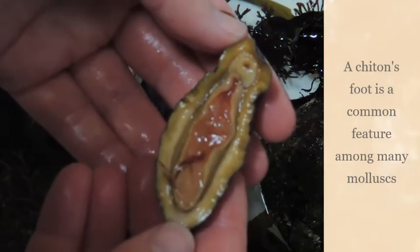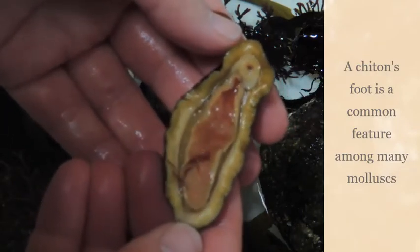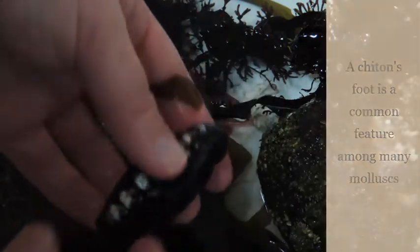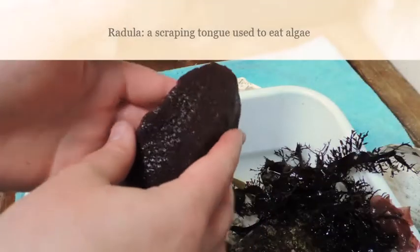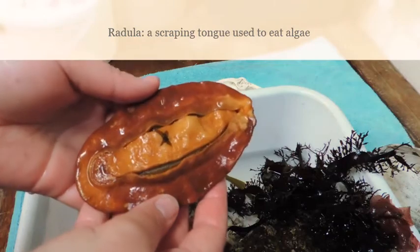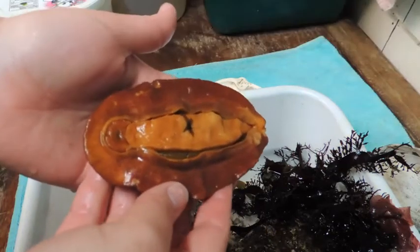Between the foot and the mantle are gills on either side. Depending on the species of chiton, there can be anywhere from 60 to 90 pairs of gills. The front end of the chiton is where the mouth is located, inside which is their radula, a scraping tongue that allows them to eat algae and other food sources.